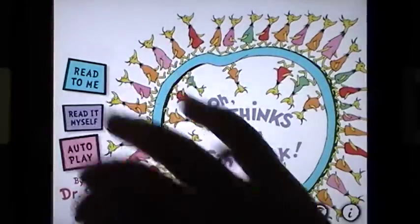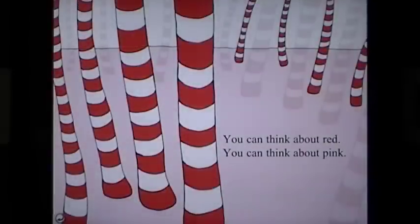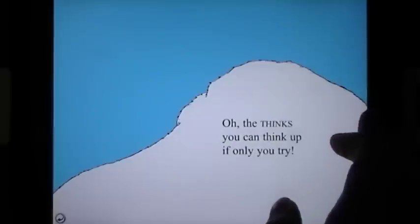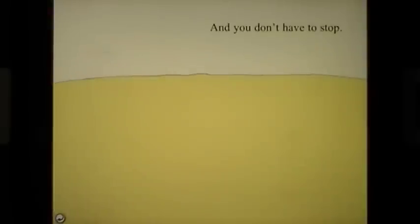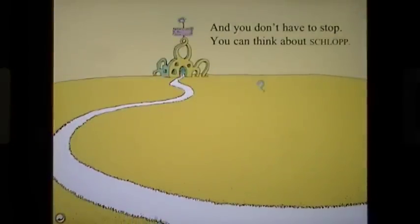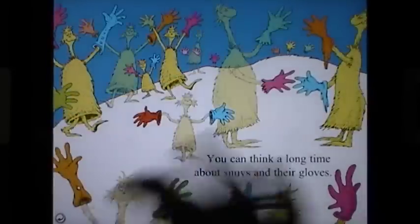Now we're going to go to the main menu so I can select Read It Myself and resume. I'm just going to quickly show you some of the wonderful illustrations — of course all the interactivity is still there for you to enjoy with your children. You can think about schlop, and all the crazy and silly characters that you're familiar with from your Dr. Seuss days.